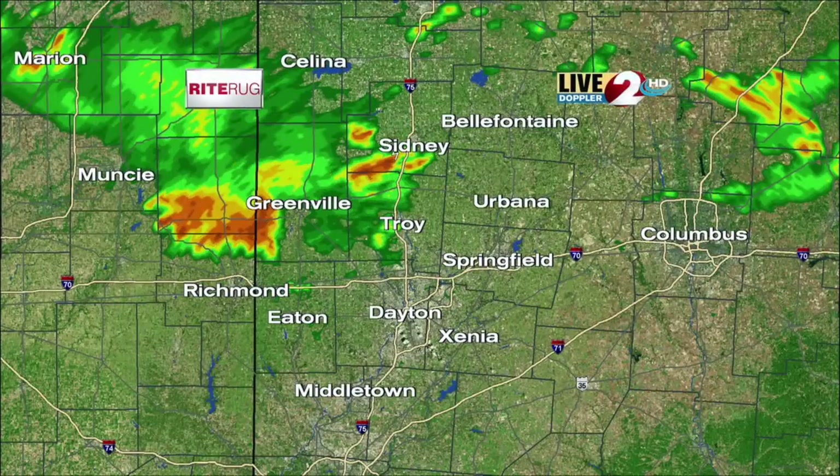We've got some thunderstorms ongoing right now — a big lightning show across our northern counties. Dark County, Shelby County, that's where we've seen the most intense portions of the storms. You can see it on Live Doppler 2 HD.